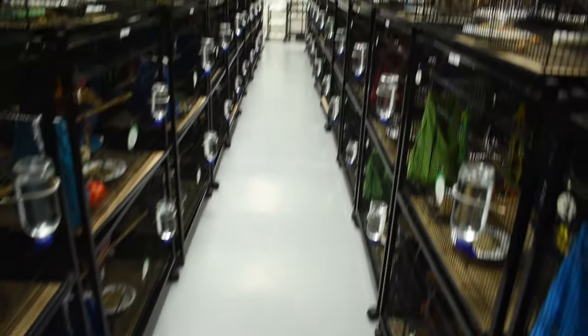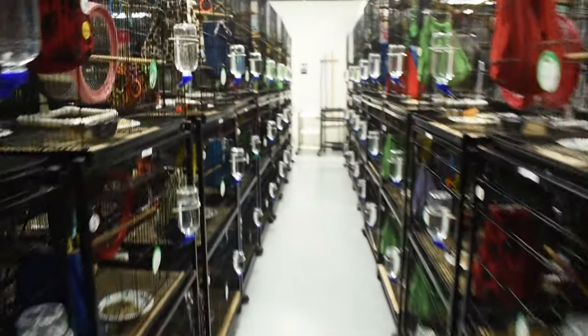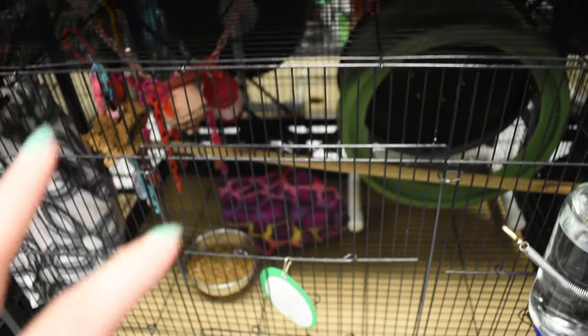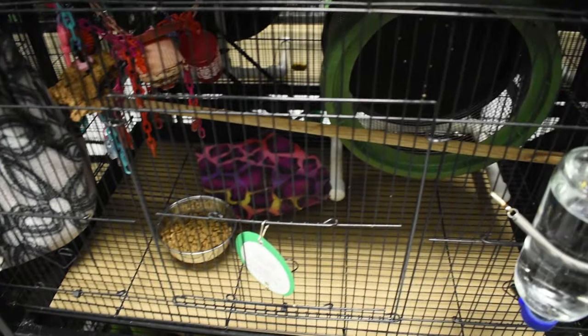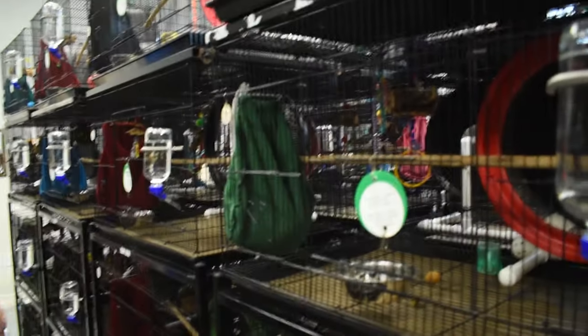When I first came here before, I walked in and it smelled really good, which is surprising. And if you look at the floors, they're pretty clean too. I think these cages are adequate for housing a glider temporarily before it goes to its forever home, and they did say they're upgrading all of them — so these are temporary and they'll soon have all their babies in bigger cages.